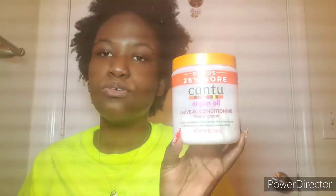I also use purple oil — like tea tree oil. I usually warm it up sometimes but I don't do it all the time. Then I use Luster's Pink moisturizing hair lotion, and I use Cantu argan oil leave-in conditioner. I need to get more of this because I'm running low.